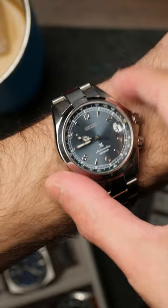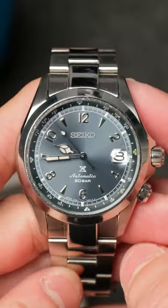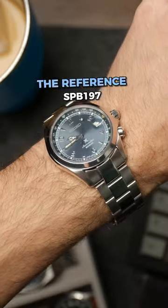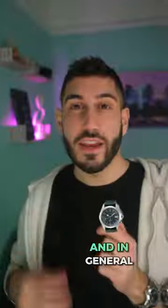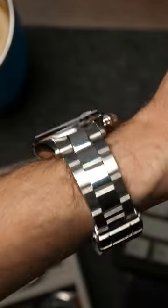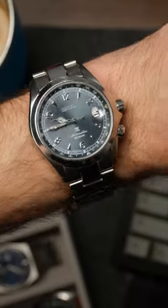Number two on the list, we have the Seiko Alpinist, which I'm actually wearing right now. This is Seiko's take on the classic field watch, and I love that they put their own spin on it with cathedral hands and applied hour markers. The ice blue dial on the glacier variant — I have the reference SPB197 — is just awesome. In general, the Alpinist is never too casual nor too dressy. This is my everyday watch and has probably gotten the most wrist time. I've been wearing this watch hard and it still looks nearly brand new.